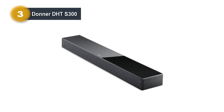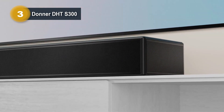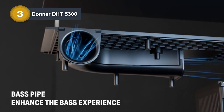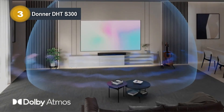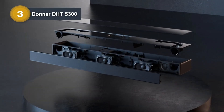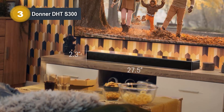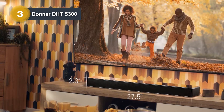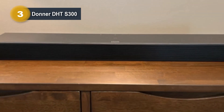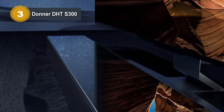Number 3: Donner DHT S300. The Donner DHT S300 is a game-changer in the world of soundbars, offering a host of features that set it apart from the competition. This Dolby Atmos-equipped soundbar takes your audio experience to new heights, with an advanced audio algorithm that enhances stereo sound, delivering an extraordinary auditory journey that surpasses other soundbars in its price range. One standout feature is the Donner Connect app, available for both Android and iOS devices, allowing you to customize sound effects and fine-tune the soundbar to your preferences. Android users can take advantage of NFC for effortless pairing. The soundbar offers three preset modes — music, movie, and game — catering to various usage scenarios. Its sleek design features a 2mm hardened glass cover that adds a touch of luxury and also functions as a touchpad for control, making it a visually striking and practical addition to modern interiors.